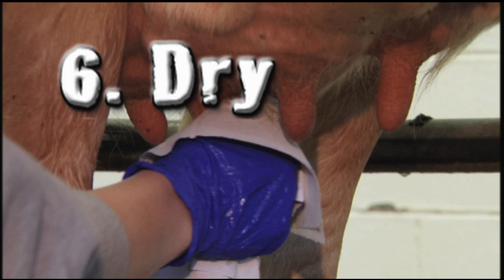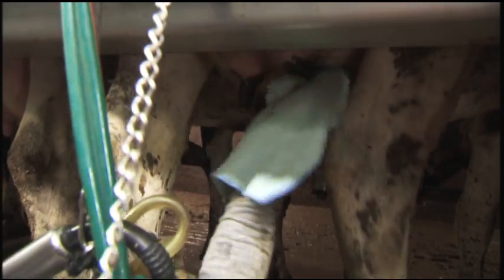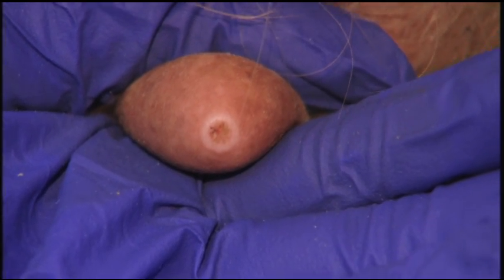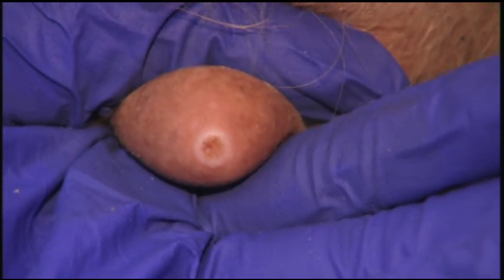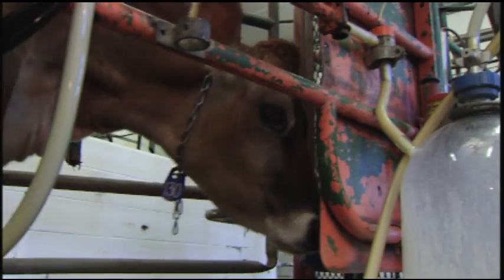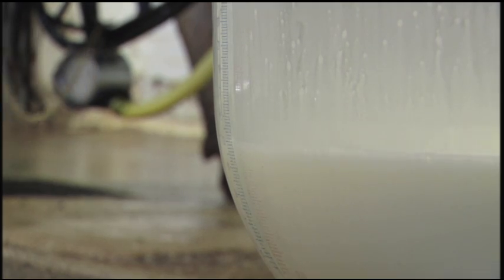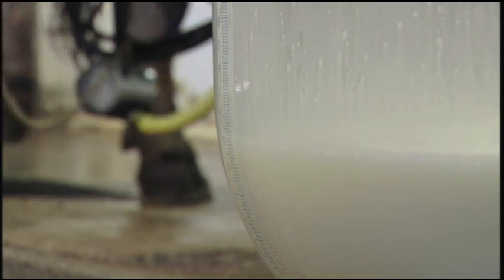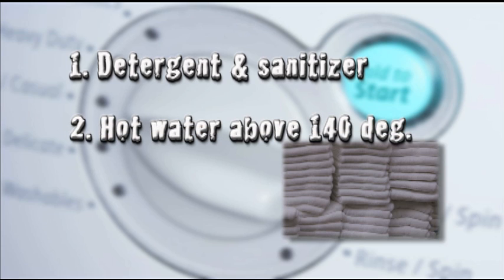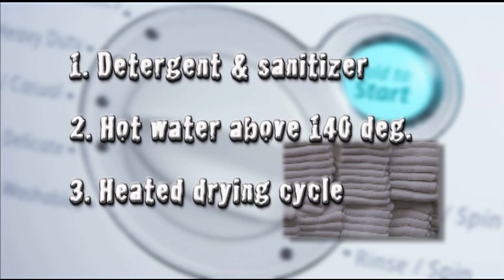Number six: dry. The teats should be thoroughly dried with a single-service absorbent cloth or paper towel. Never use the same towel on two cows. All debris, manure, and pre-dip residue on the teats should be removed while drying using a gentle twisting motion, with particular emphasis on getting the teat ends clean and dry. If not adequately dried, water containing mastitis-causing bacteria may end up in the teat cups and expose the open teat ends to these bacteria, resulting in increased incidence of mastitis. When using cloth towels, research has demonstrated that at least two of the following must occur during laundering: washing with detergent and sanitizer, using hot water above 140 degrees Fahrenheit, or using a heated drying cycle.